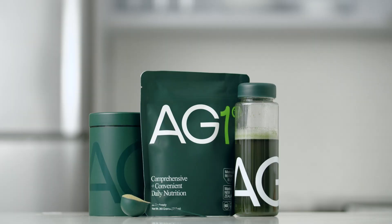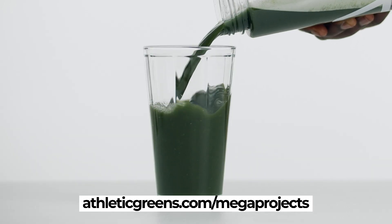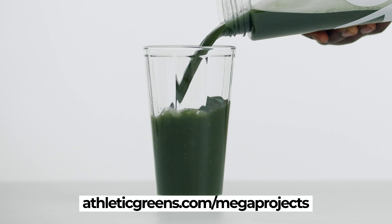One of the things I personally like about this is I generally have it a little earlier in the day — I have it with my coffee in the morning, it makes me feel healthier and gets me set up right for the day. Get your own at athleticgreens.com/megaprojects and you'll get your Athletic Greens plus a year's supply of vitamin D dropper and five travel packs so you can do your AG1 on the go.